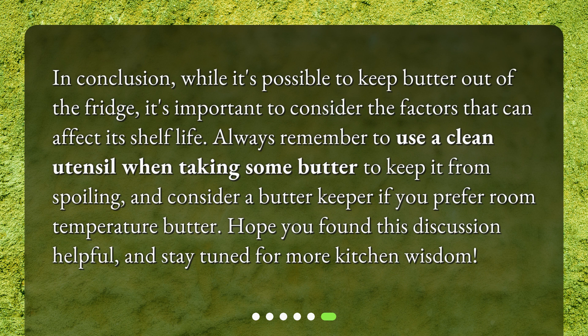In conclusion, while it's possible to keep butter out of the fridge, it's important to consider the factors that can affect its shelf life. Always use a clean utensil when taking butter to keep it from spoiling, and consider a butter keeper if you prefer room temperature butter. Hope you found this discussion helpful, and stay tuned for more kitchen wisdom. Thank you!